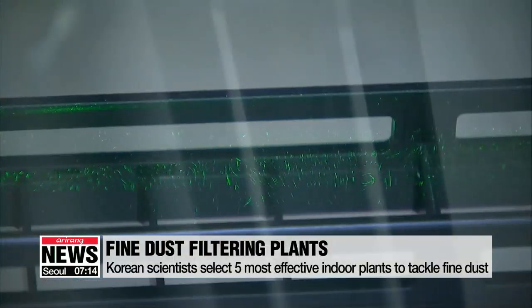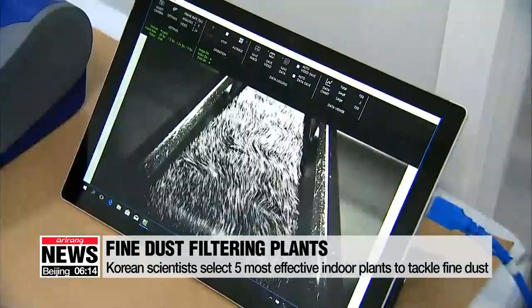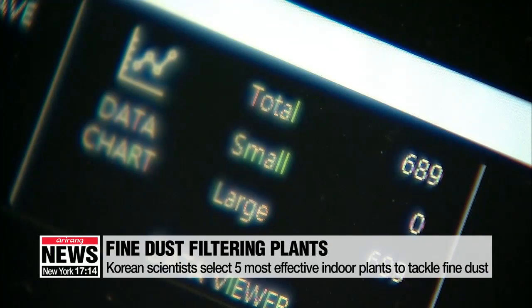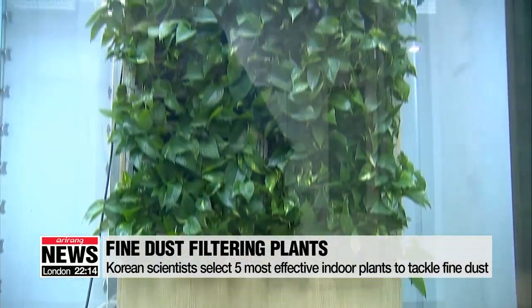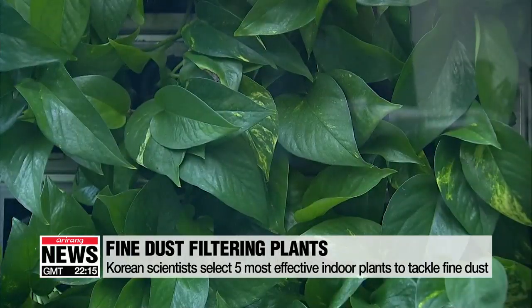Researchers at the National Institute of Horticultural and Herbal Science have selected five plants that excel at improving indoor air quality by filtering the most amount of fine dust. The scientists came up with the list after conducting thorough research on each indoor plant's ability to absorb fine dust during photosynthesis.